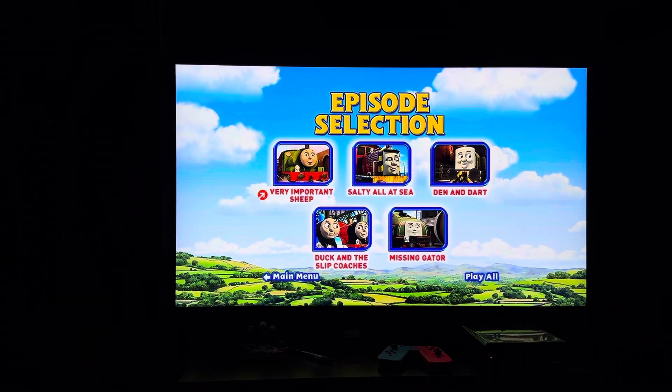Episodes on here include Very Important Sheep, Salty All at Sea, Den and Dart, Duck and the Slip Coaches, and Missing Gator.